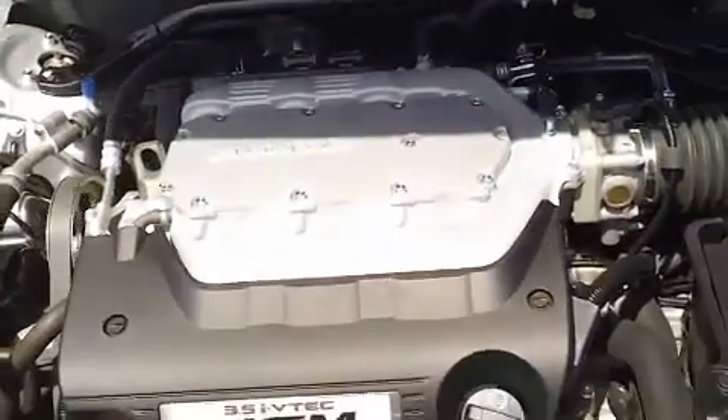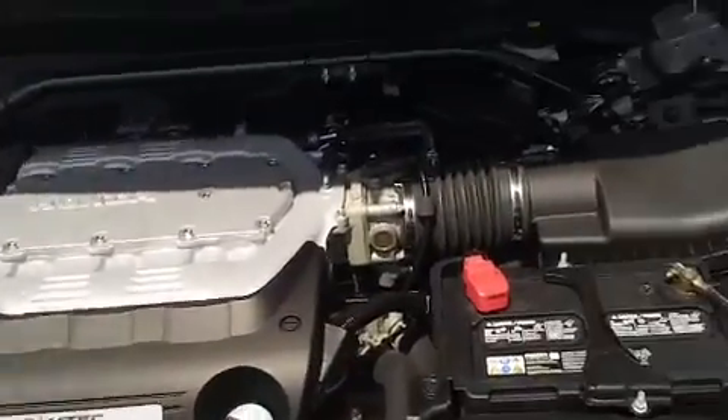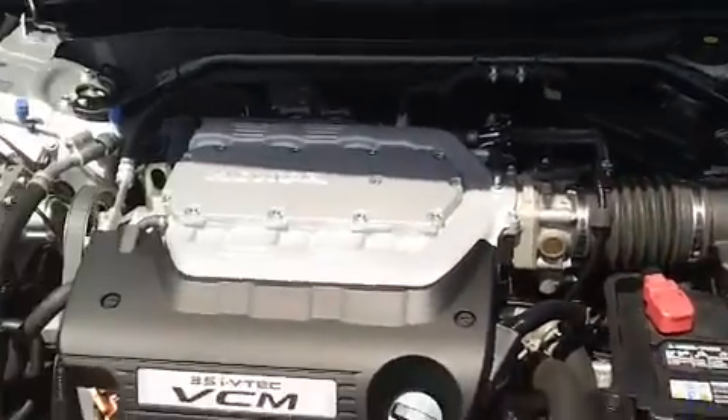Under the hood — as you saw in the back, it's a V6. It is a 3.5 liter i-VTEC VCM six-cylinder. It's currently running so you can hear how well it runs.